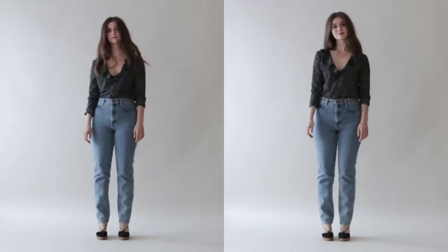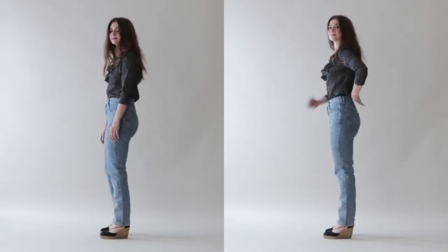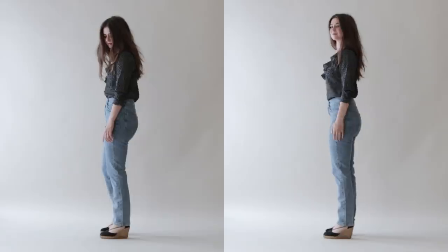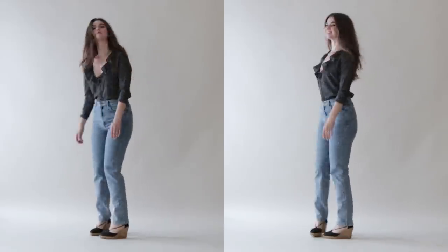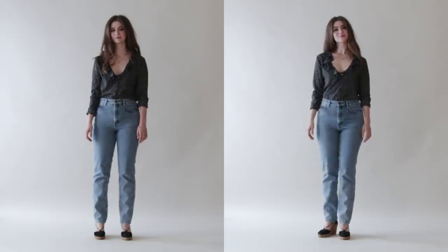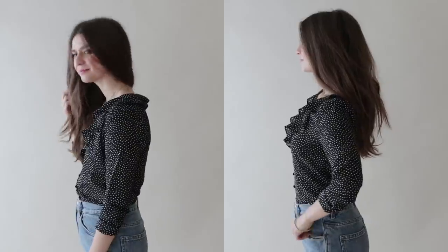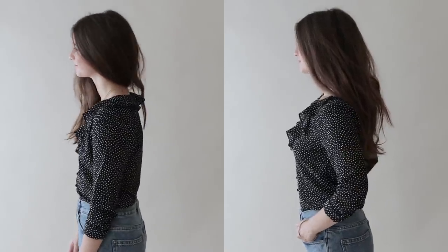First, I cannot recommend enough to stand up straight in a photo — it's going to make you look so much taller and more poised. The best way I can describe this is I pretend that I'm 6 feet tall, like there's a string holding me up like a marionette. It's also really good for your health. Posture is connected with how confident you feel, and that comes through in photos.